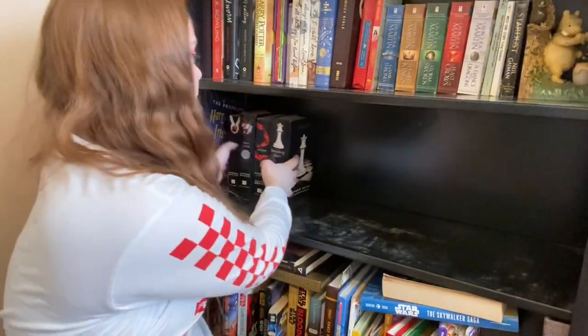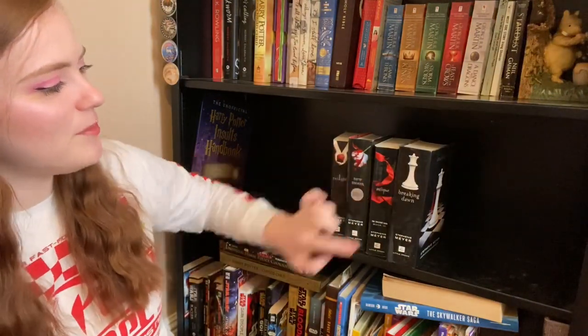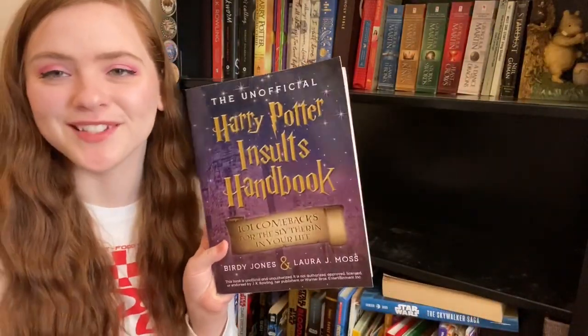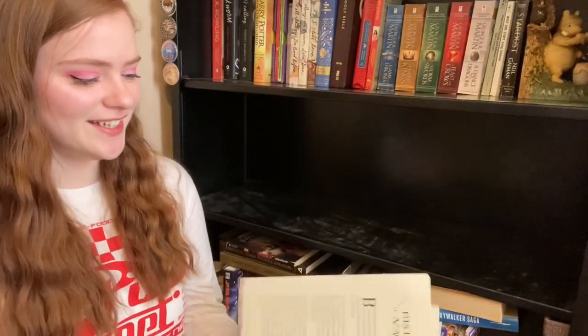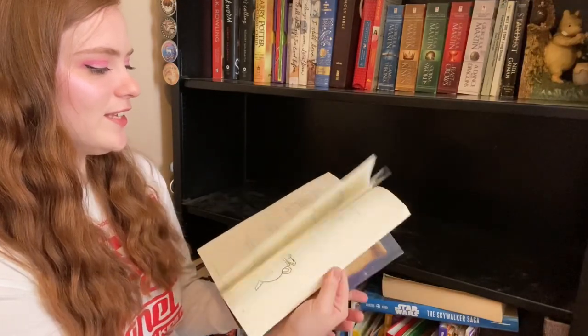And then we come to Twilight, New Moon, Eclipse, and Breaking Dawn — I'm going to keep these, I enjoy them. And then the very last thing on the shelf is Harry Potter Insults Handbook — this was a Christmas gift, it's kind of for kids, but it's fun and cute. I think I'll donate it though — I've browsed through it and had my fun, so I'll let someone else have fun with it now.